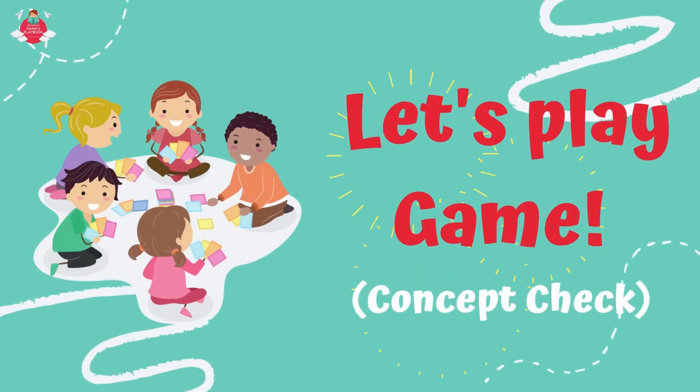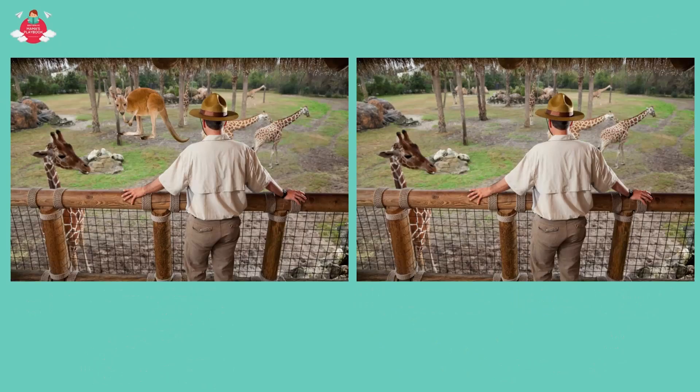Now, let's play some games. Can you see the difference between these two pictures?